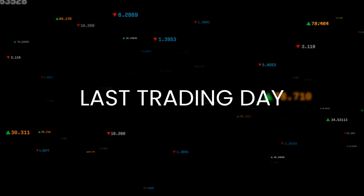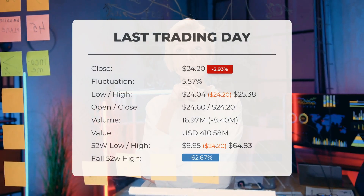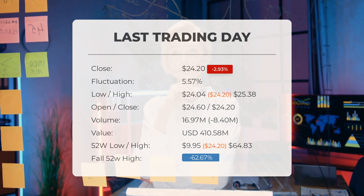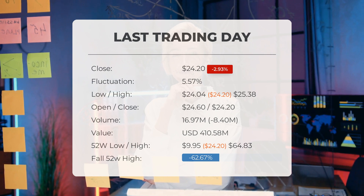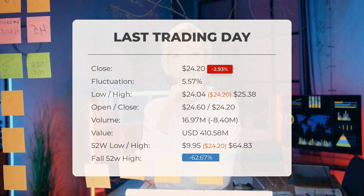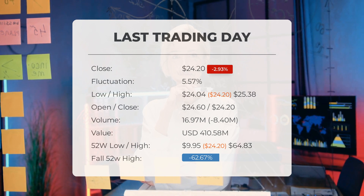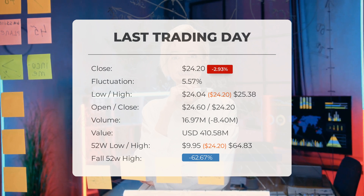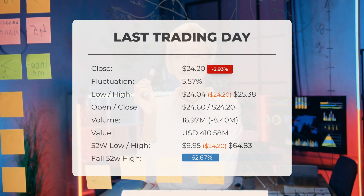This translates to a price range of $9.93 to $48.53 after a year. Our latest daily update for GameStop includes the headline: red day on Wednesday for GameStop stock after losing 2.93%. The stock price fell by negative 2.93% on Wednesday, June 26th, 2024, from $24.93 to $24.20. During the last trading day, the stock fluctuated 5.57%, from a day low of $24.04 to a day high of $25.38.